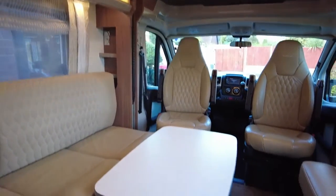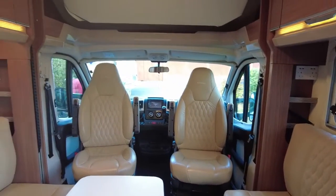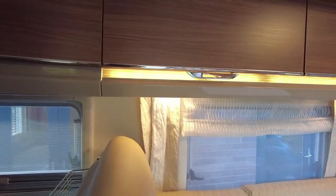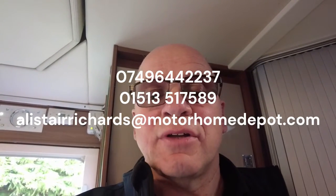Nice large sitting area, dinette, two captain seats. All in all, a very, very nice high quality Bursner motorhome. If you are interested in this and would like some more details, just give me a ring, send me an email, or send me a text — whichever. And I will send you a link back to the extended photo file. Thank you very much.